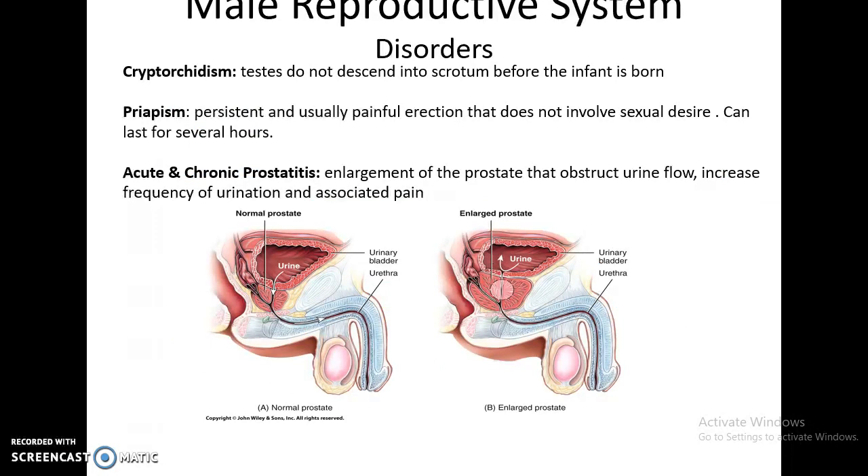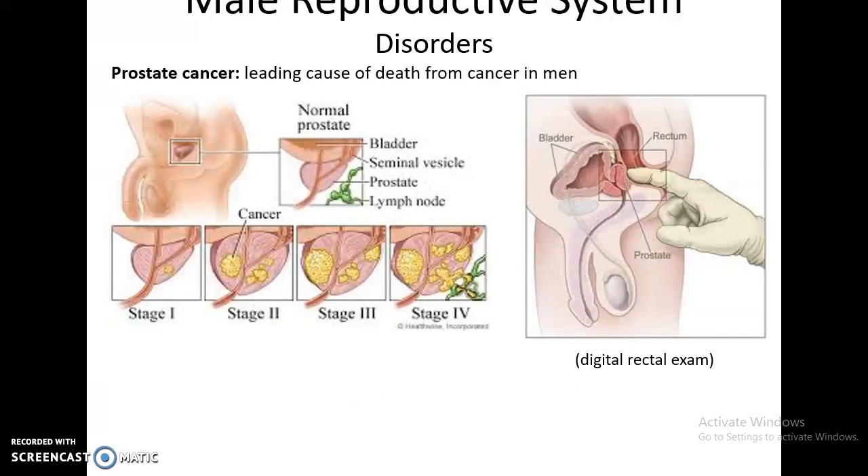Some disorders of the male reproductive system: Cryptorchidism is when the testes do not descend into the scrotum before the infant is born. Usually doctors will wait to see if it happens on its own; if not, surgery is performed to lower the testes. Priapism is a persistent and usually painful erection that typically does not involve sexual desire, lasts for many hours, and if not treated can lead to damage to the penile structure. There is also acute and chronic prostatitis — an enlargement of the prostate gland that can be caused by cancer, urinary tract infection, or other issues. Enlargement of the prostate can cause urinary obstruction so urine cannot pass through the prostatic urethra, and can increase the frequency of urination because the enlarged prostate pushes up on the urinary bladder. It is often painful. Prostate cancer is the leading cause of cancer death in men.